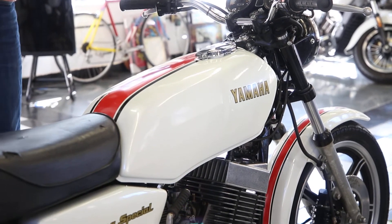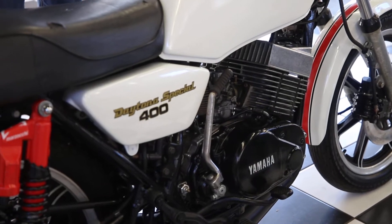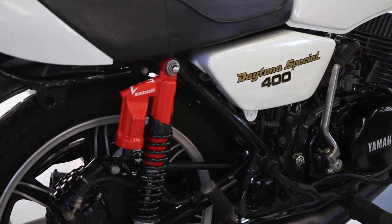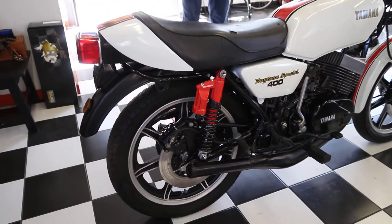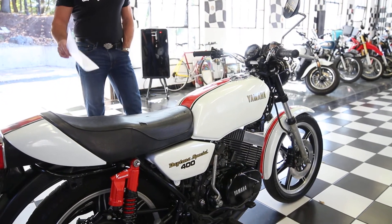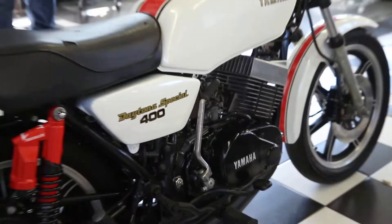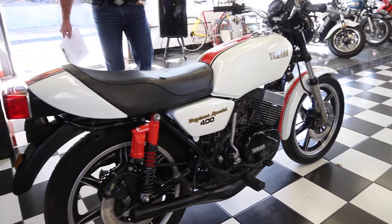Hi, this is Ken Kaplan from Kaplan Cycles in the New England Motorcycle Museum, and today we've got an absolutely gorgeous 1979 Yamaha Daytona Special RD400. This is the holy grail of RDs. This is a one-year-only, limited production model commemorating the Daytona 200, and it's a 400cc twin-cylinder two-stroke with a six-speed transmission, reed valve induction — just a fantastic motorcycle.